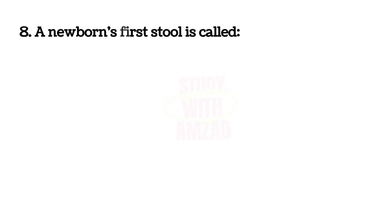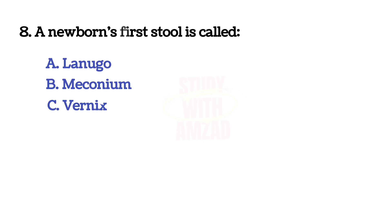A newborn's first stool is called? Correct answer is B: meconium.